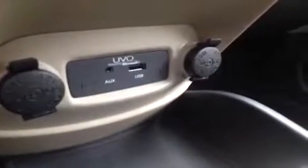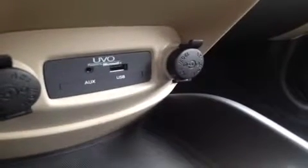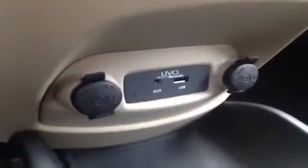We have the auxiliary jack as well as the USB, both of which you can plug into any of your mobile audio devices. Or the USB you can use for jump drives — works the same way. All of which are powered by the UVO system from Microsoft.